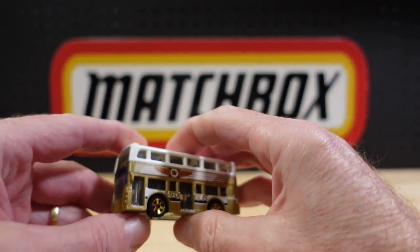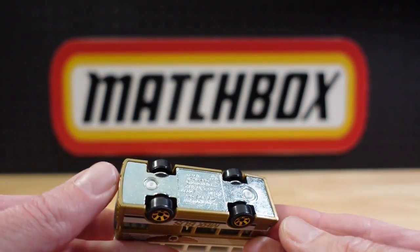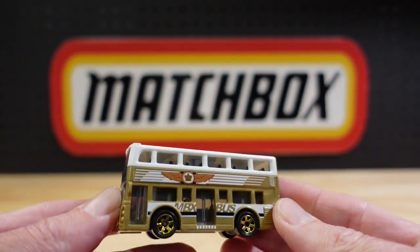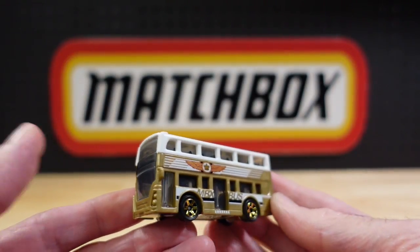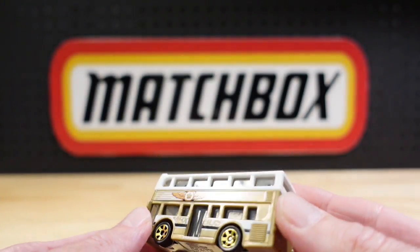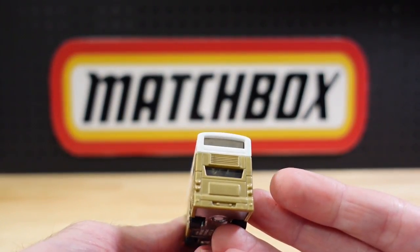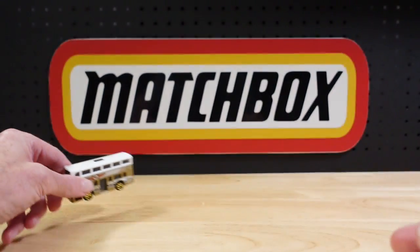Number one of 120 was the double-decker bus, or they're calling it the two-story bus — also known as the London bus. Metal base, plastic body. NBX bus on the side, lots and lots of plastic there. That is number one of 120.